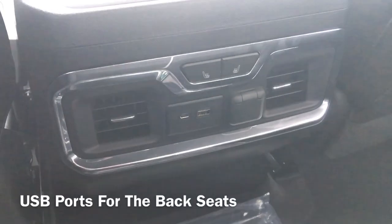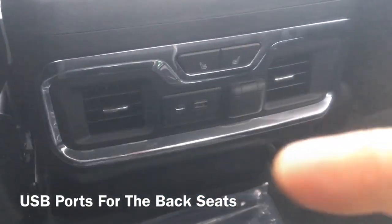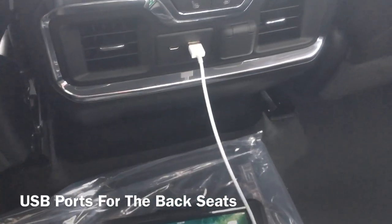Another great new feature in the back of the High Country is USB ports. If you have an iPad, like me — my kids use it — if it's ever going dead, you can plug it in, it charges, and the kids don't have to worry about their iPads dying.